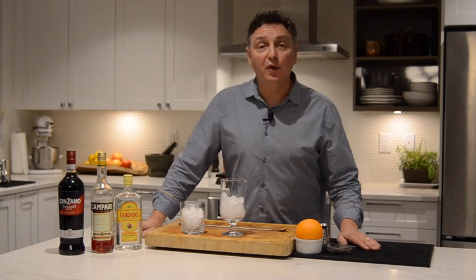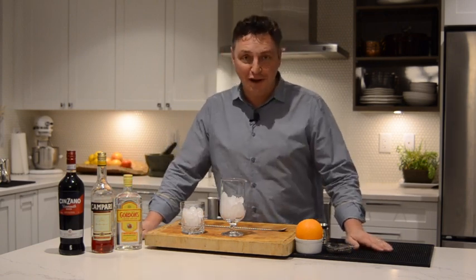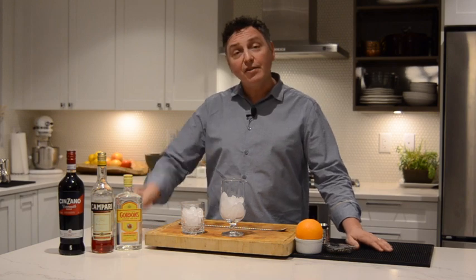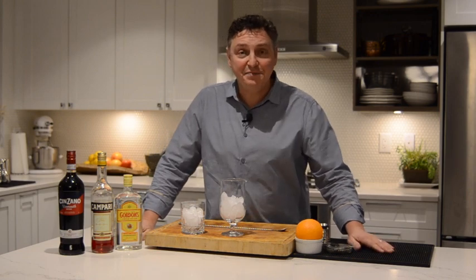Hello, my name is David Wallowidnick and thank you for joining us on the BC Liquor Store YouTube channel. I'm a spirit educator, an award-winning bartender, and the resident cocktail stylist of Taste Magazine.